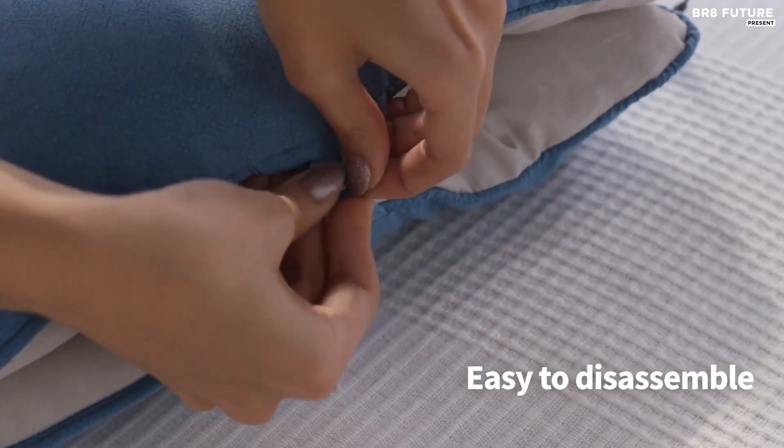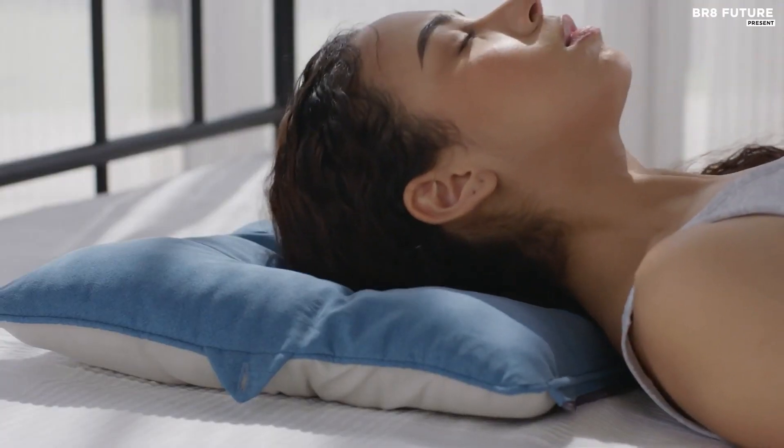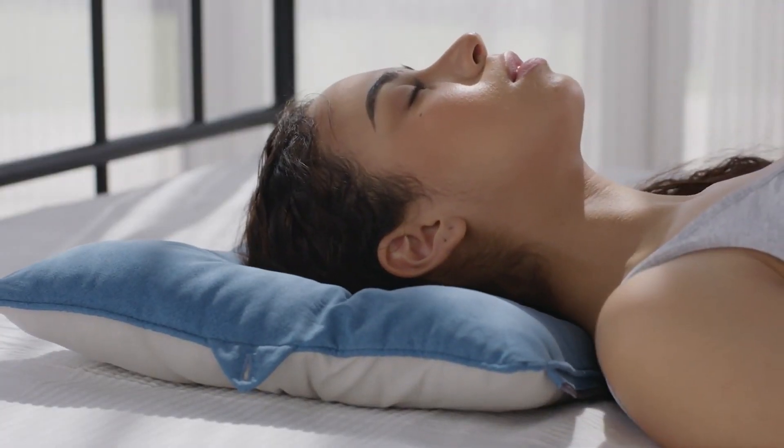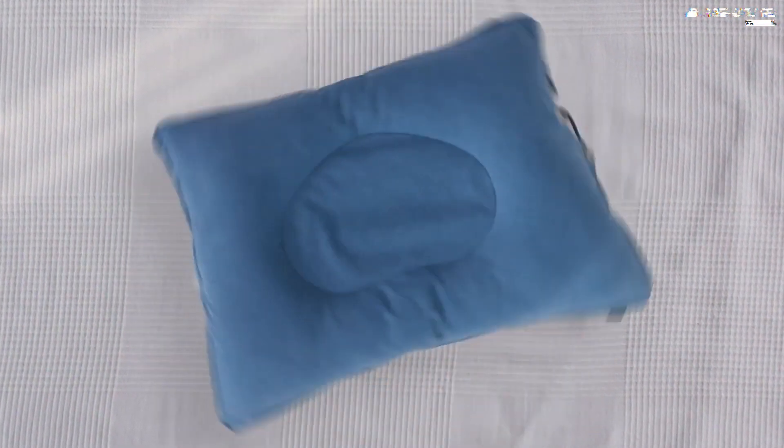The Dullo Pillow is versatile enough to be used as a backrest for your couch or chair, thanks to its convenient zipper design. And with two separate armholes, it's perfect for quick naps at your desk. Available now for just $89.